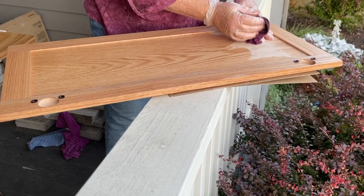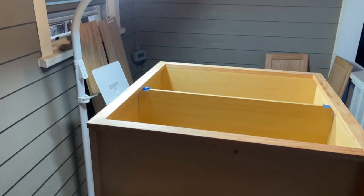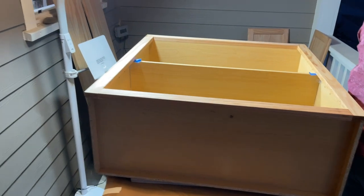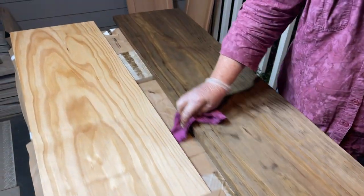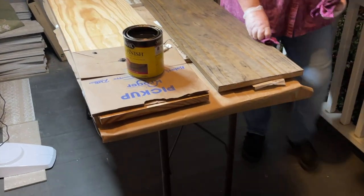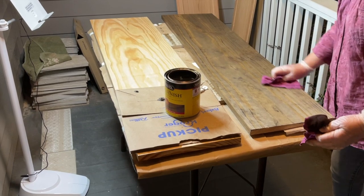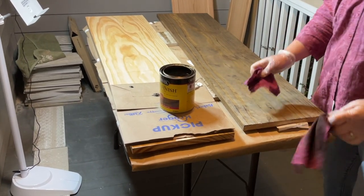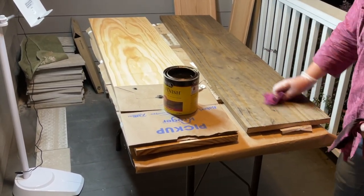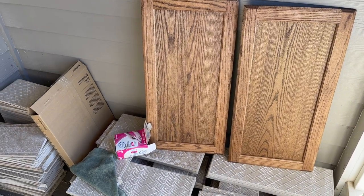We did want to stain these, so Mama Tandy is working on staining the cabinets and shelving outside. If you're ever doing anything like this, make sure you follow all of the steps: do the pre-stain, the stain, and then add the polyurethane seal on it, as many coats as you want depending on how much use they'll get. Following all these steps ensures it's not blotchy and gives a very smooth, even finish.